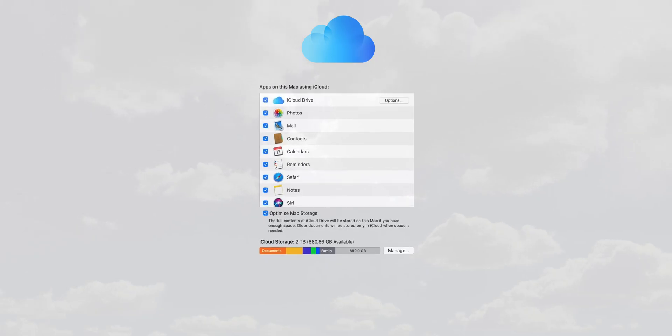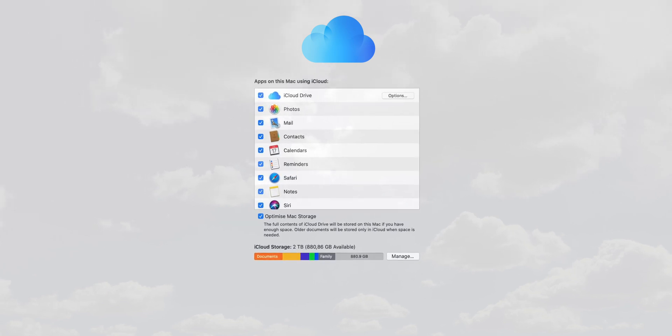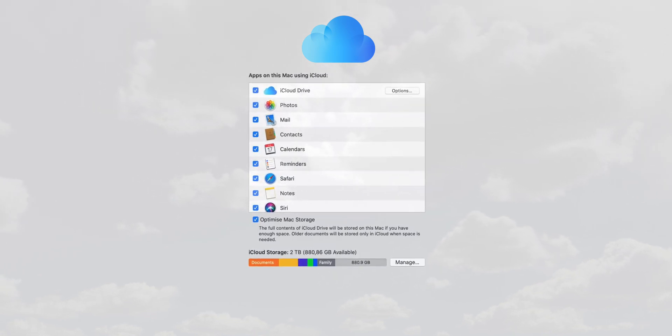With the recent macOS Catalina update, I am now able to share files and folders via iCloud Drive. This means I no longer need external hard disks or other cloud storage solutions like Google Drive or Dropbox.